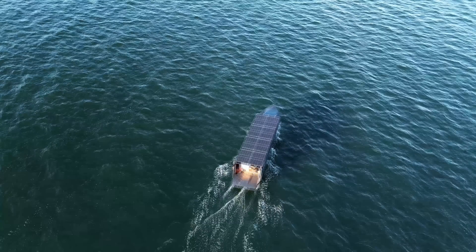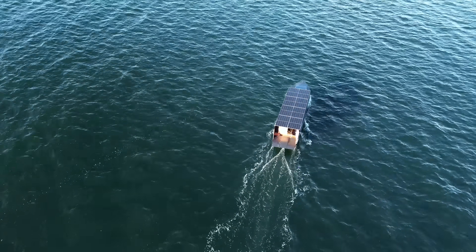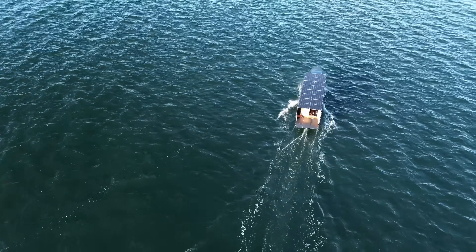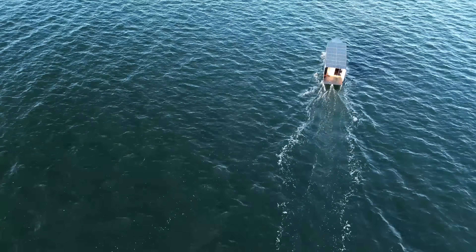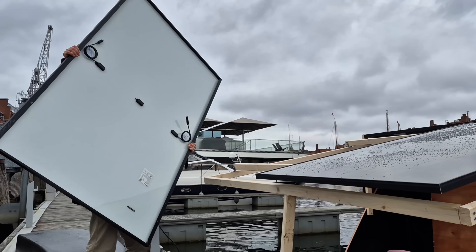The maximum speed I got from the Helios 11 in its current shape was 8.3 knots. At that time I was alone — I didn't have as much water, food, and the additional solar panels on board.